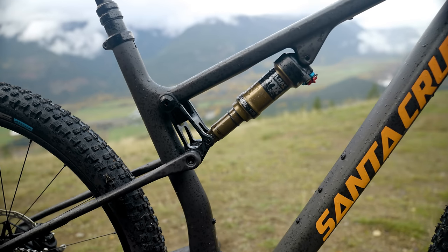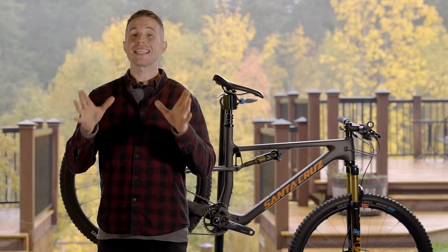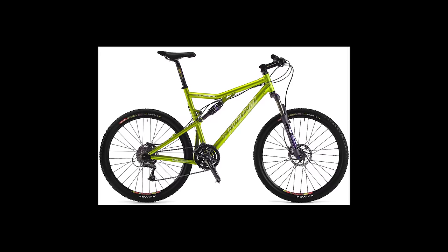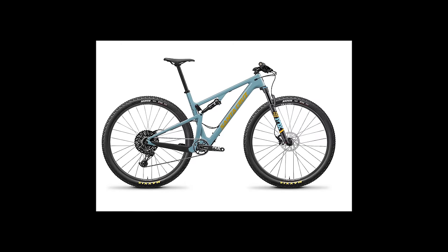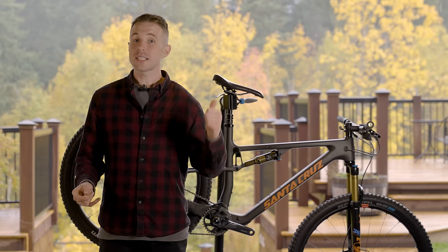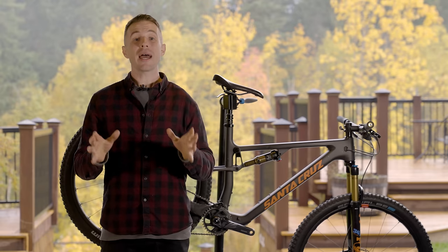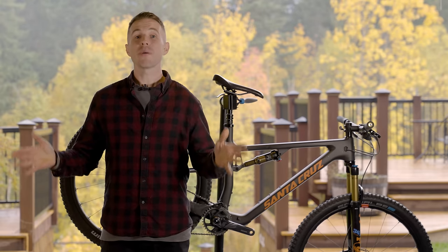The Blur TR gets 115mm at the back to make the bike more capable. The Blur has been in the Santa Cruz lineup for a long time — in fact this 2022 model marks two decades of the Blur. Whereas some bikes in Santa Cruz's range are all about park life, this bike, along with the Wilder from sister brand Juliana, are all about XC.